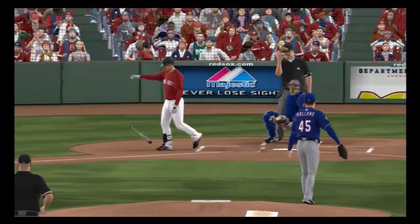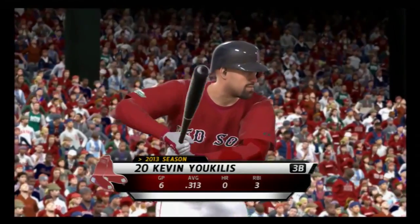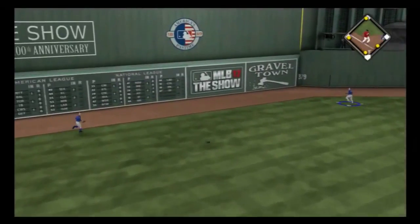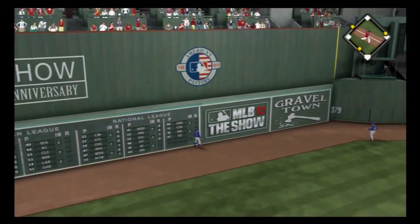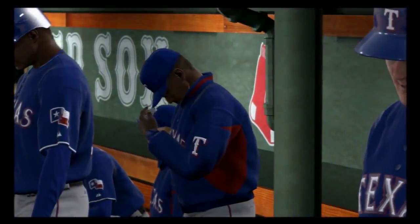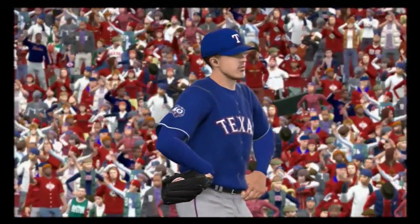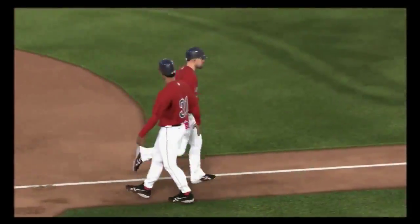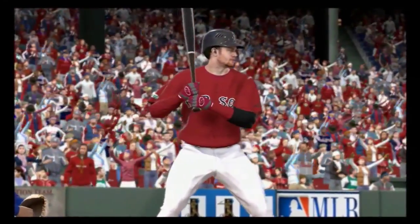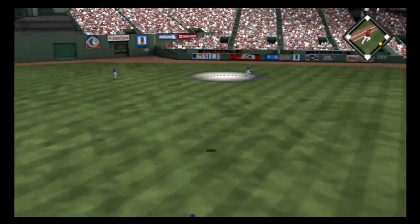And he misses — ball four. So that'll load the bases. The bases are loaded here with one man out. Now a ball swung on and hit high in the air, deep to left center field — this ball has a chance. And that ball is out of here — it's a grand slam! So he promptly unloads the bases with that one, pulling even at four apiece. Johnny Gomes will get his first opportunity, 0-for-4 in Wednesday's ballgame.